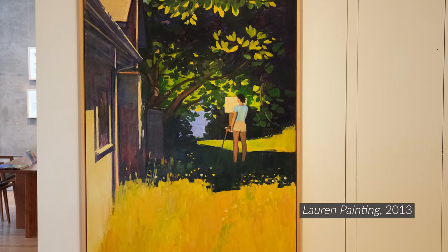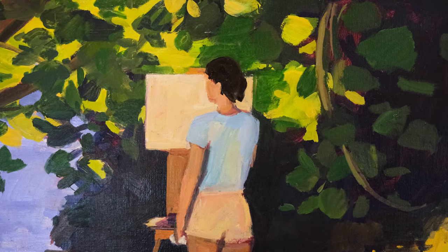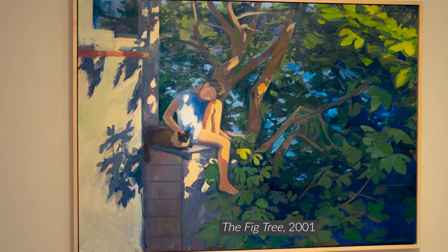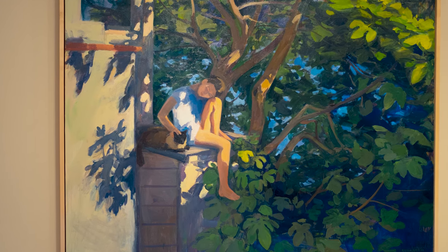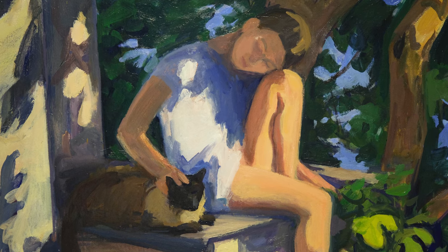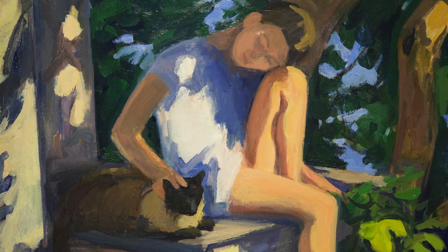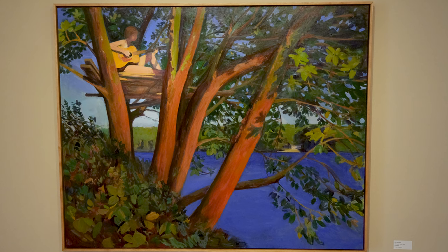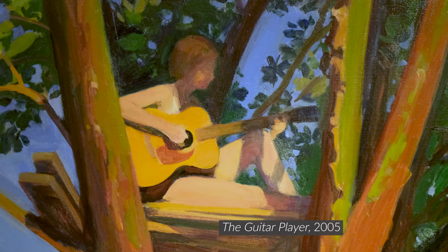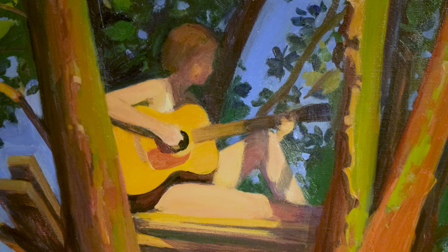I've painted Marsha and Lauren throughout the years they grew up in Vaughan. There is a painting titled The Fig Tree — a painting of the fig tree right on one side of our house. When Marsha was about 14 years old, she was sitting up on a wood bin, there was a cat there, in early evening light. There's another painting when she was about 16 years old — she's playing guitar, sitting up in a tree fort. That painting is called The Guitar Player.